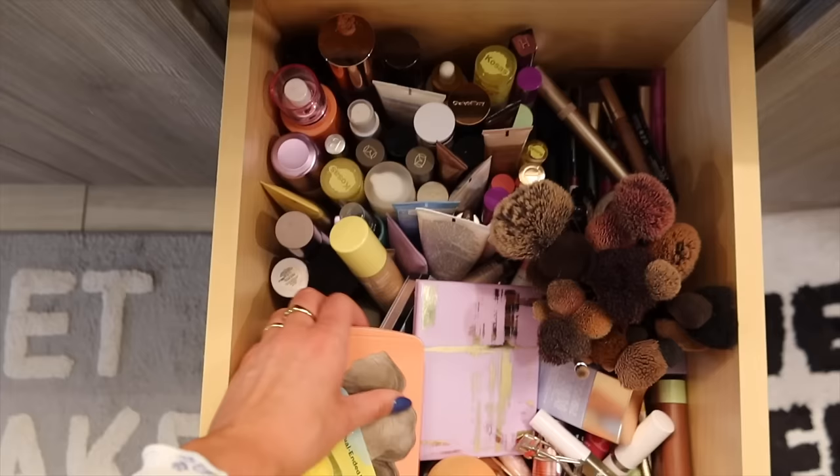When I do introduce products into my routine it happens slowly. I have my favorites, I know what I like. I don't need ten nude lip liners, that kind of thing. So I'm gonna get to work. I do have a piece of news to share.